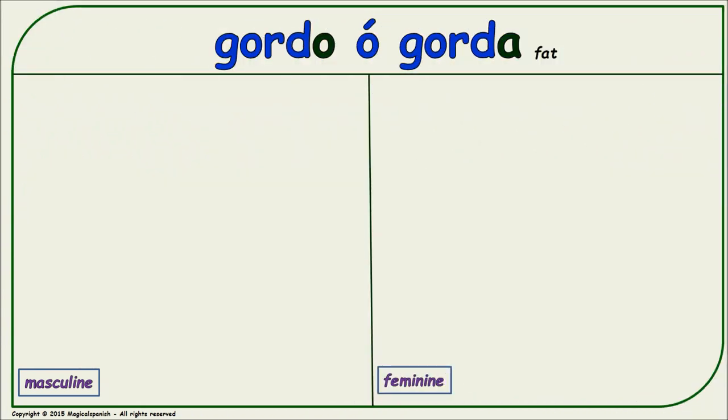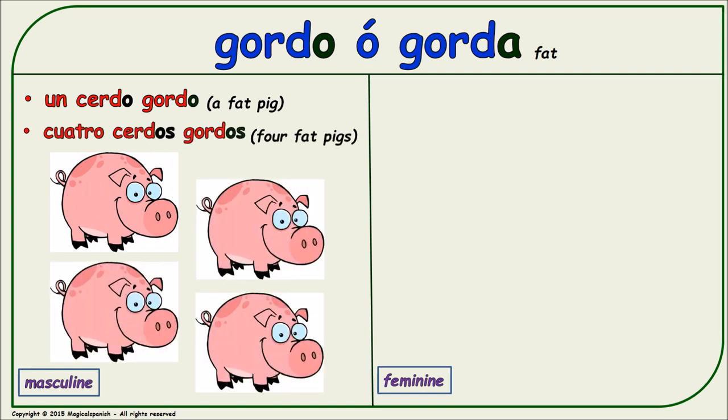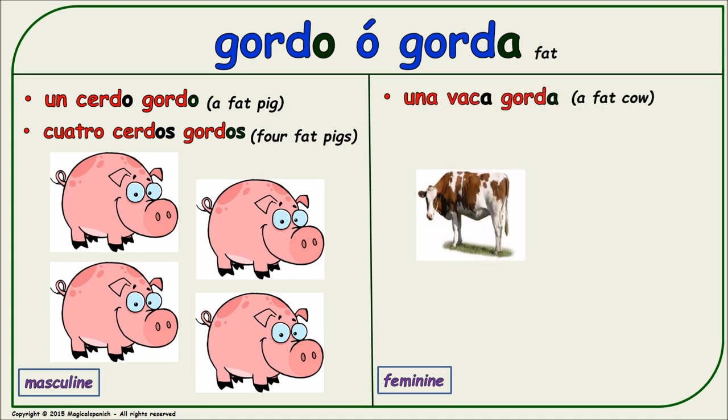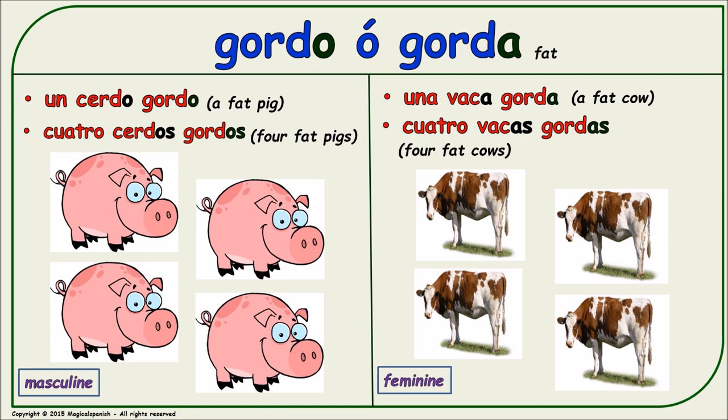'Gordo' or 'gorda' (fat). Masculine singular: 'un cerdo gordo.' Masculine plural: 'cuatro cerdos gordos.' Feminine singular: 'una vaca gorda.' Feminine plural: 'cuatro vacas gordas.'